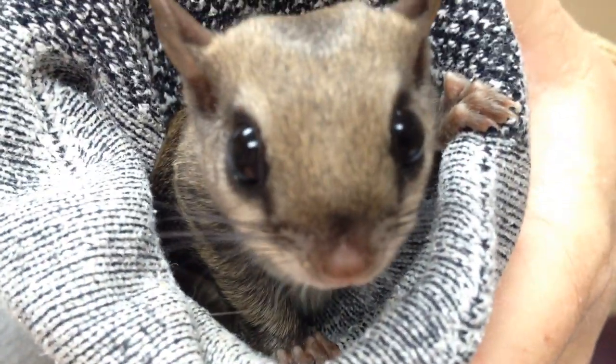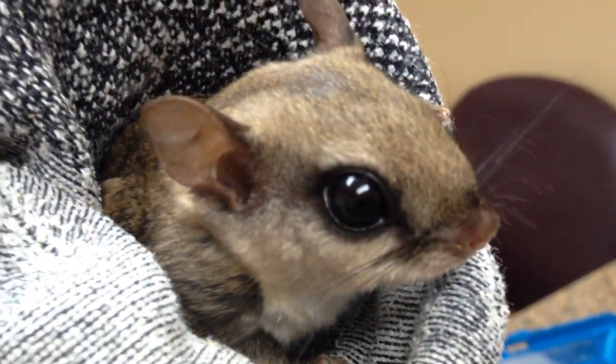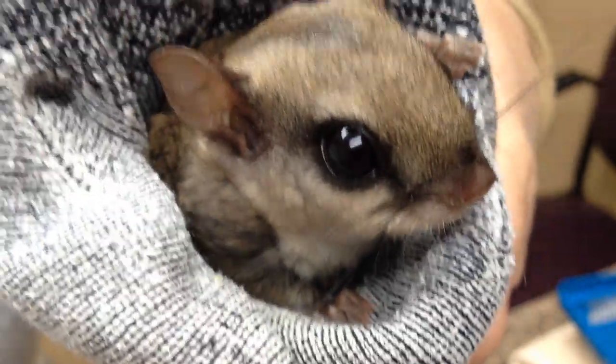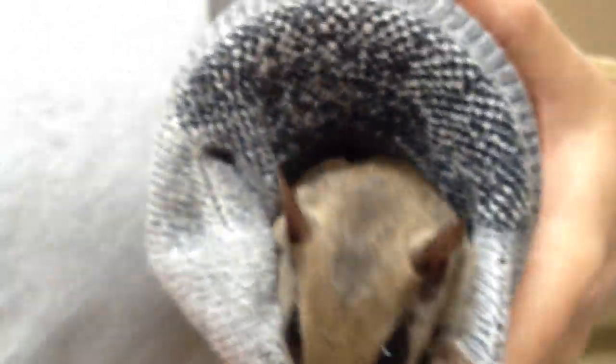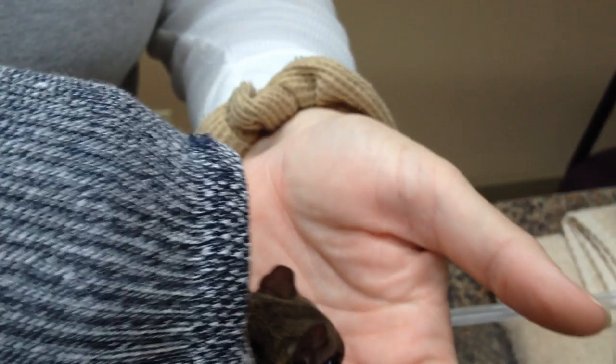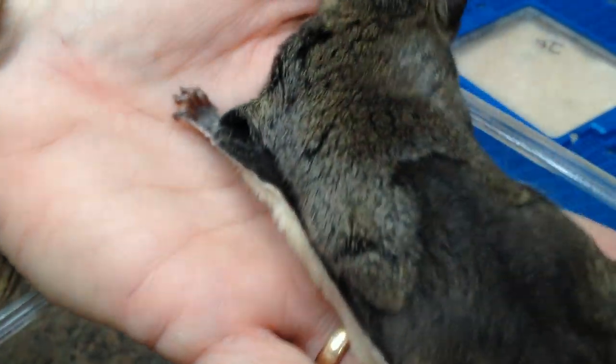It's daytime, I should be sleeping. Put me back to bed. Notice the skin folds right there — when they fold these out, they can actually glide pretty well.